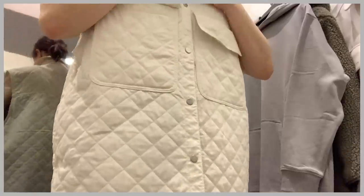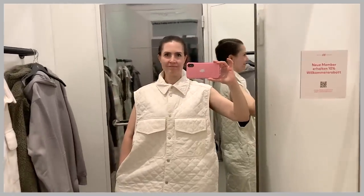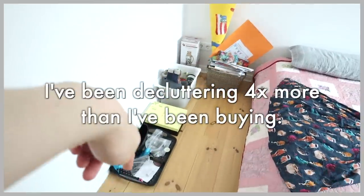But along with that initial declutter, I also became more intentional with my shopping and buying habits to the point where I've noticed now that I've been decluttering around four times more clothing items than I've been buying.